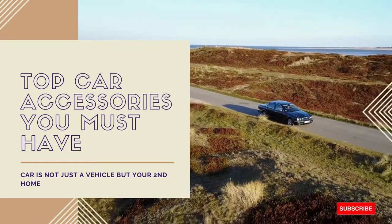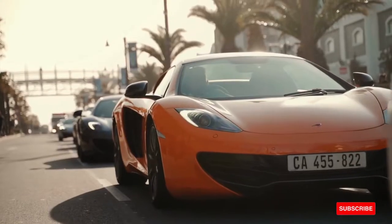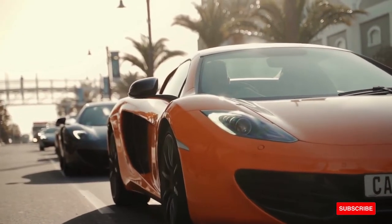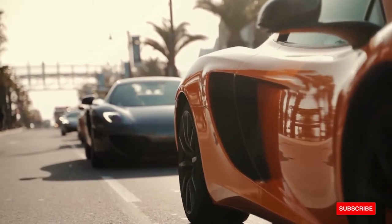Want to upgrade your car? It's a good decision for good reasons. A car is not just a vehicle but your second home, so it is crucial for our cars to be comfortable and meet our needs.